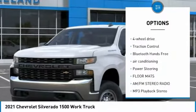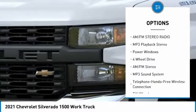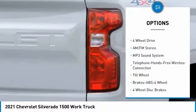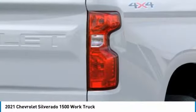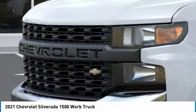Anti-lock braking system, four-wheel drive, traction control, Bluetooth wireless data link for hands-free phone, air conditioning, power steering, floor mats, AM-FM stereo radio, MP3 playback stereo, power windows.